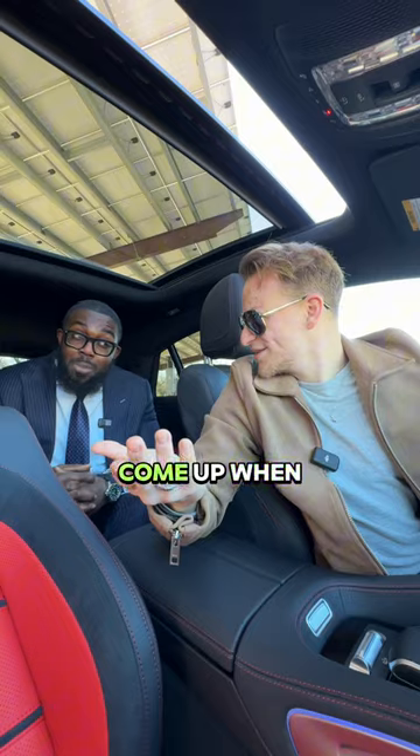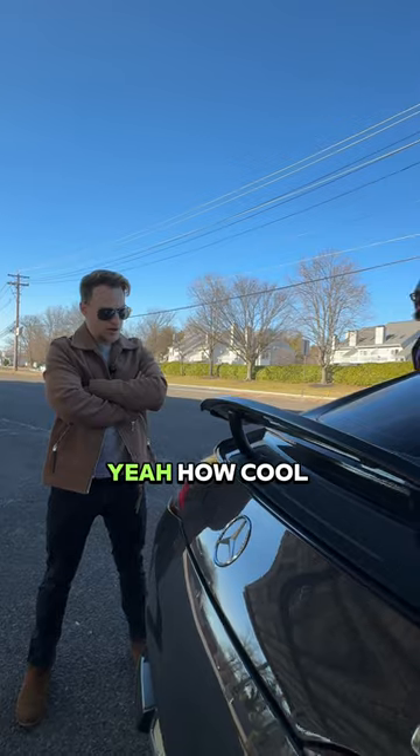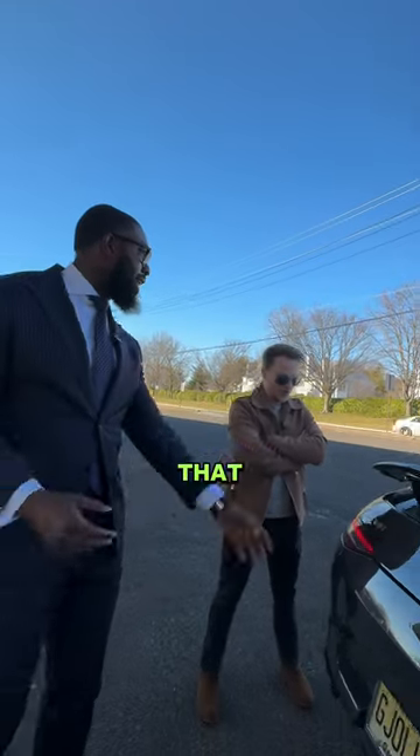Does your spoiler come up when you exceed 74 miles per hour? Yeah. How cool is that?